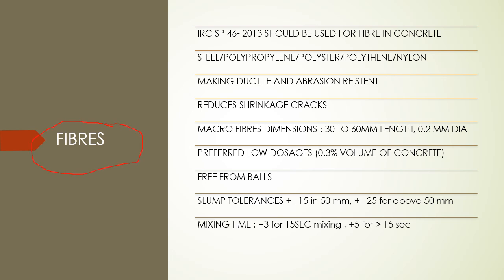Fibers are generally used to overcome surface shrinkage cracks which usually develop when we use high strength concrete. These can be used as per IRC 46. The types of fibers generally preferred are steel fiber and nylon fiber, because these are less costly and freely available in the market. The use of fibers makes concrete ductile and abrasion resistant, and reduces shrinkage cracks - that is the main use of fibers.